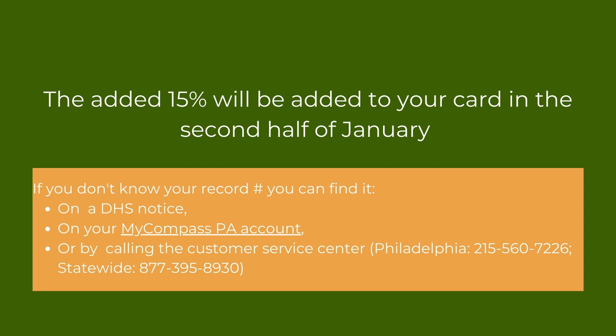If you don't know your record number, you can always find it on a DHS notice, using your MyCompass account, or by calling the customer service center at the number on the screen. Please note that the customer service center currently has a very high call volume, and so you may have a wait time that is longer than normal.